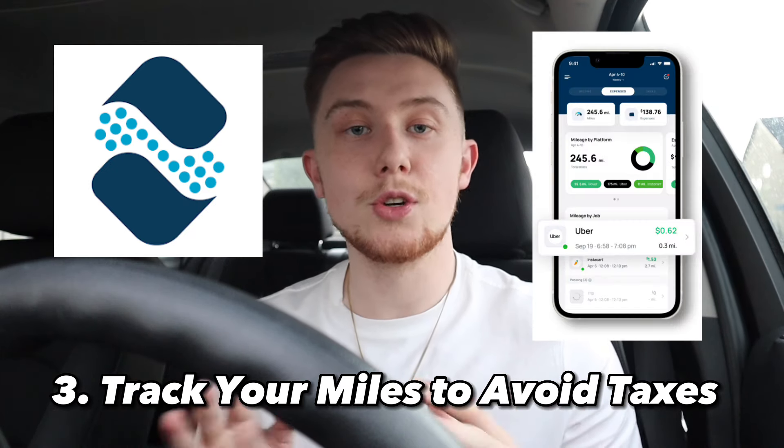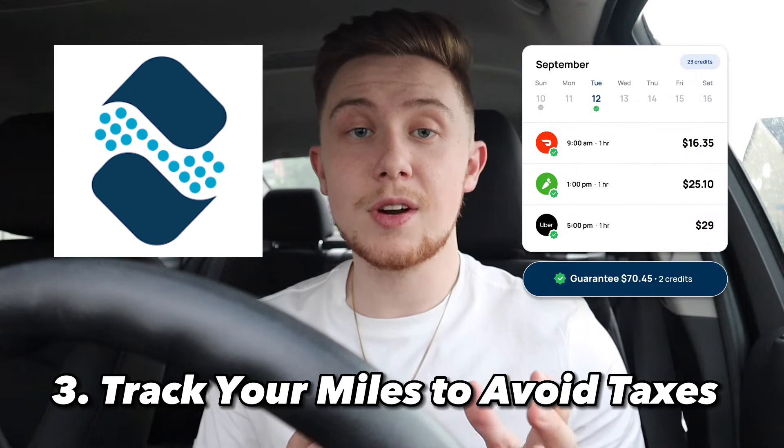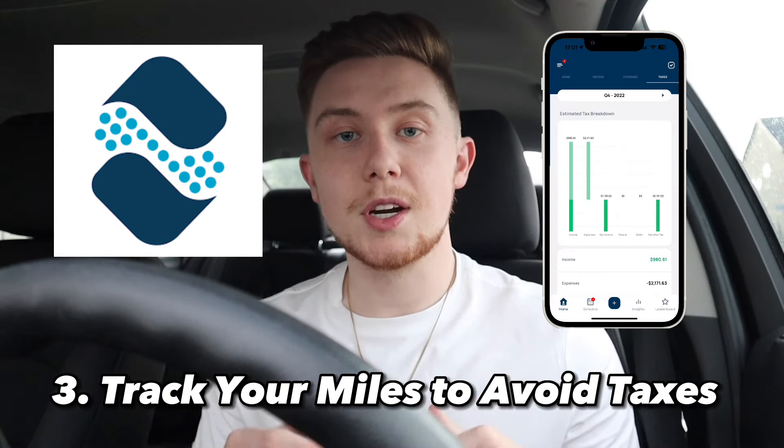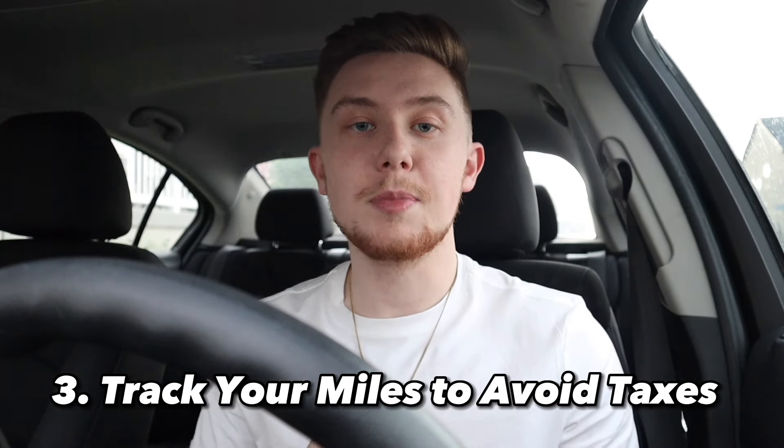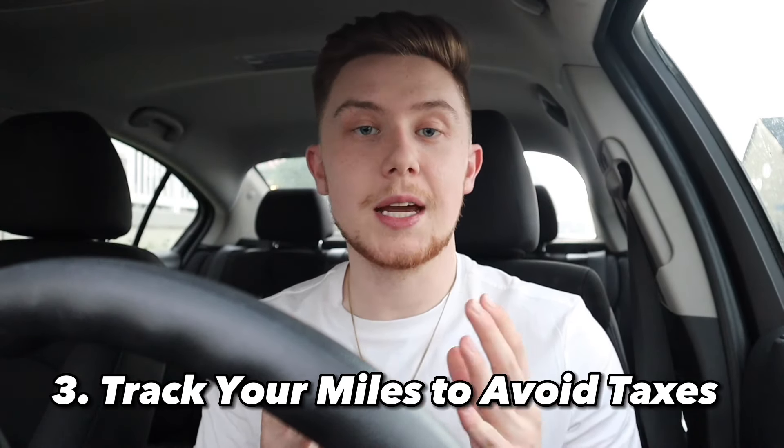The Solo app automatically tracks your miles so you don't even have to worry about it, and they have a bunch of other great features worth checking out. When you use that link to sign up you'll get a bonus $10. You're going to need those miles kept track of because they come in really handy when it comes time to file your taxes.